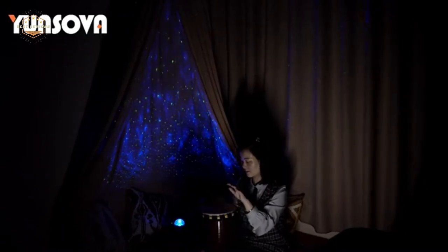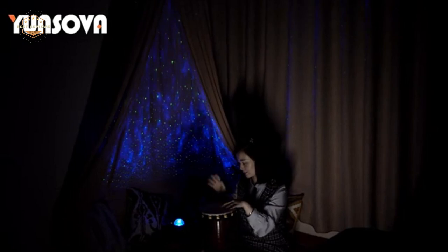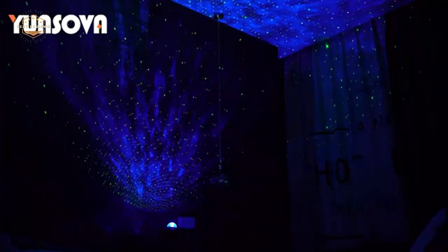Hope you found this video helpful in finding the best constellation projectors. If you found this helpful, please give it a like, comment your opinion and tell us which one is perfect for you, and subscribe to our channel to get the latest updates on different product reviews.